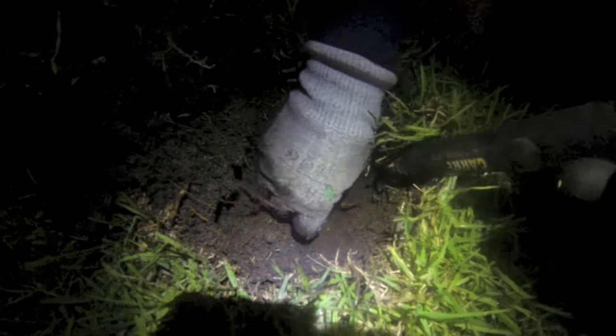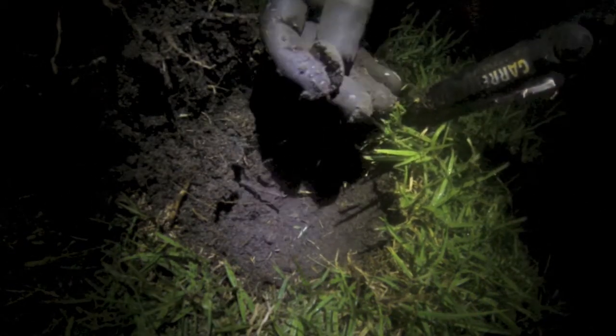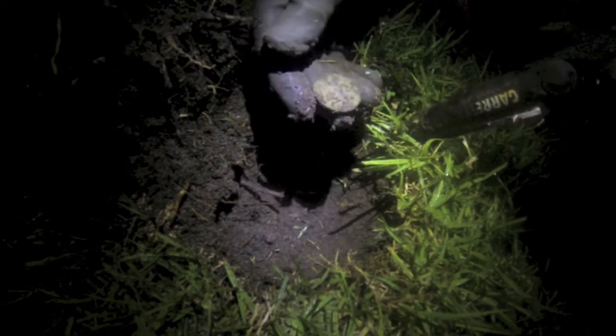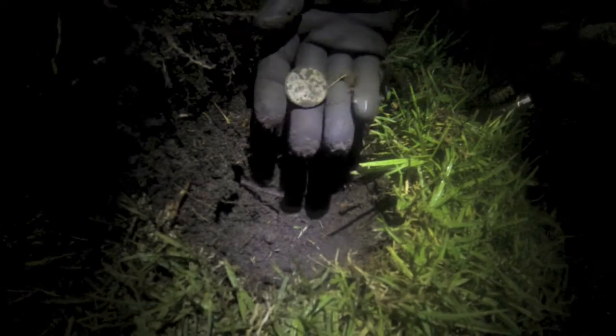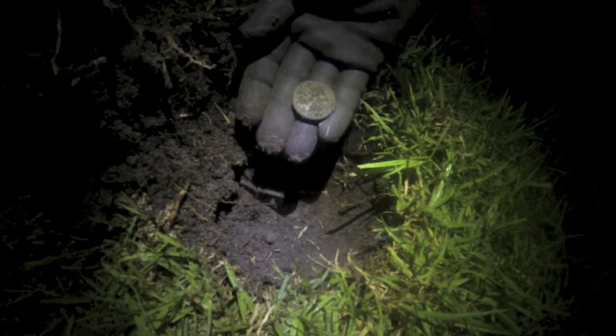Well there we are, right at the bottom of the hole — another penny. Can't quite make anything out on that one. I'll clean it up when we get home. On to the next one.